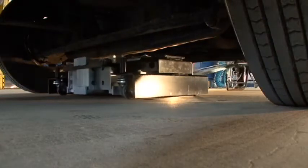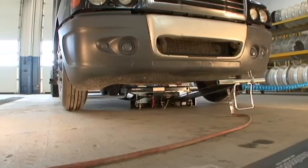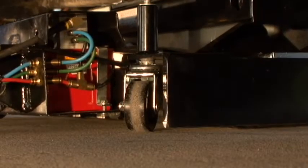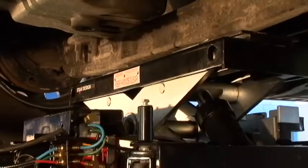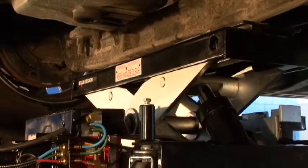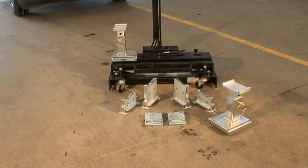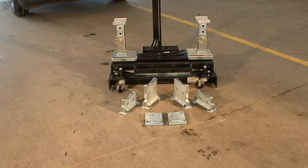The Scorpion's low profile — only 8.5 inches — allows it to go under even the lowest of obstacles. Its extended lift height of 11 inches gives it the lift it needs to get the job done. Combine this with its four different size lift adapters, and there is no situation the Scorpion can't handle.